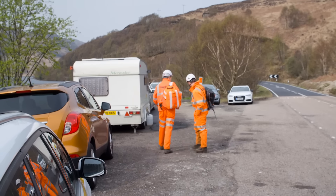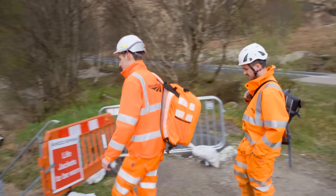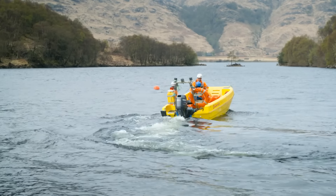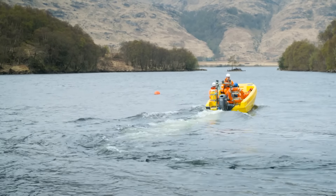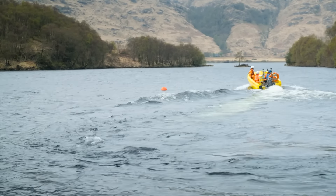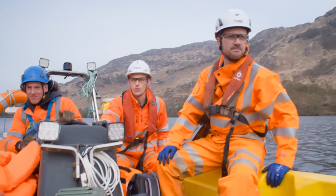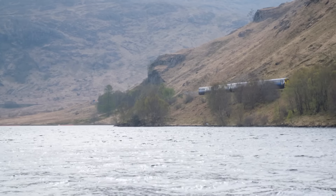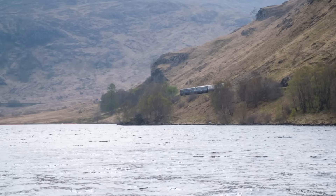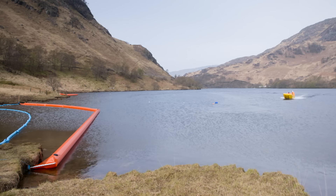Network Rail engineers Tom and Stuart are visiting the site to check on measures designed to prevent further damage. The boat journey takes less than a minute to cross, allowing the team to move safely and quickly without putting a road-rail vehicle onto the track or affecting the normal train timetable.